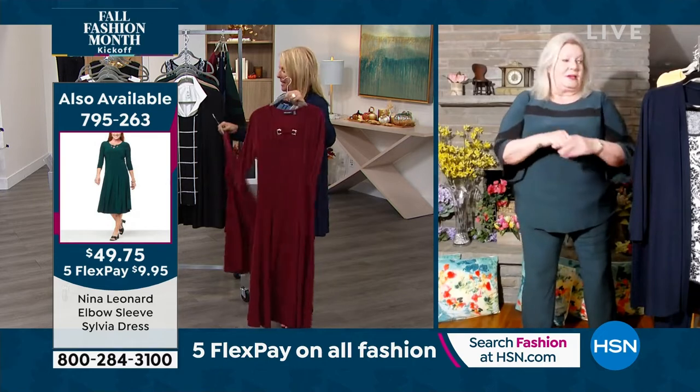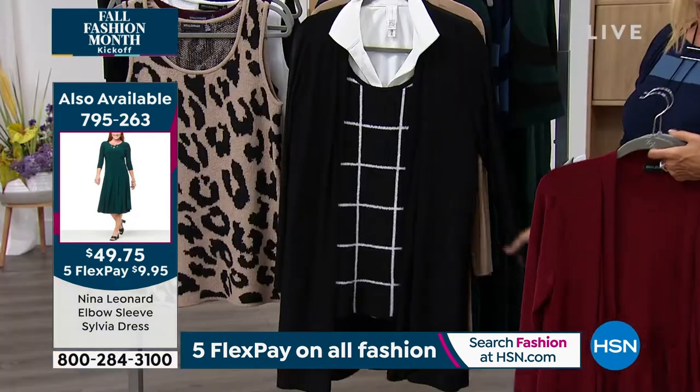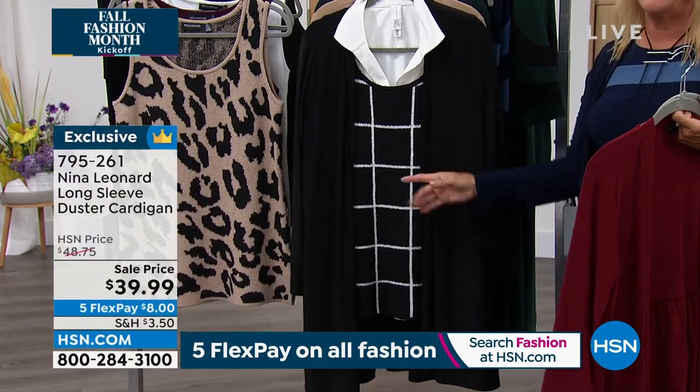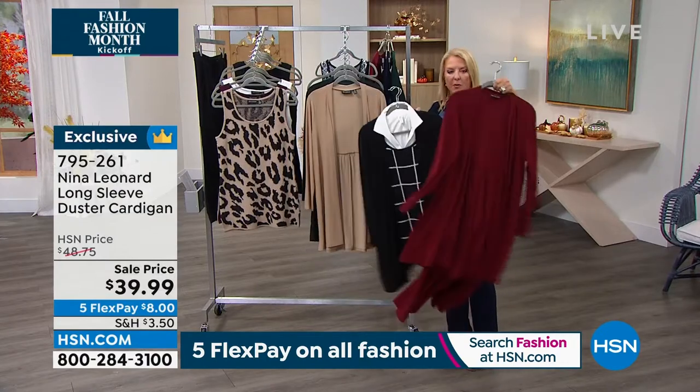It's all about mix and match — change your look with simple pieces. We went really dressy, then added the little vest from the Today's Special, and that's so much fun. I hope you'll try this whole combo because I truly believe you'll love it.